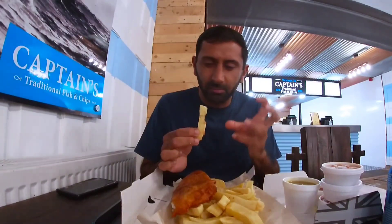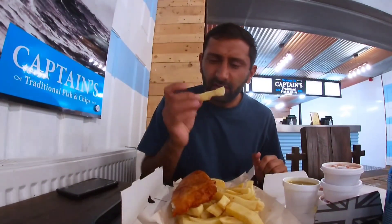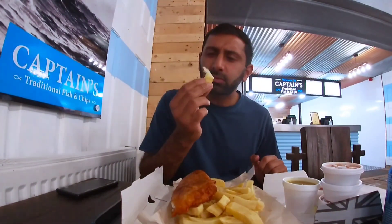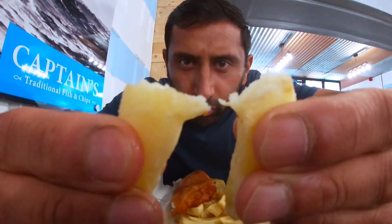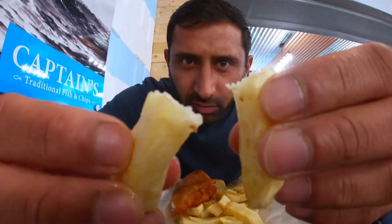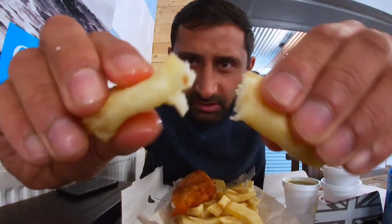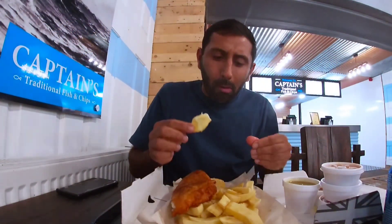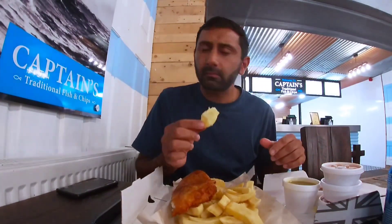I can taste the salt and vinegar combined — proper, thoroughly throughout the chips. The chips are hot. See the air particles coming through? Proper nice and warm. Soft as well. Mmm. I'm enjoying it.